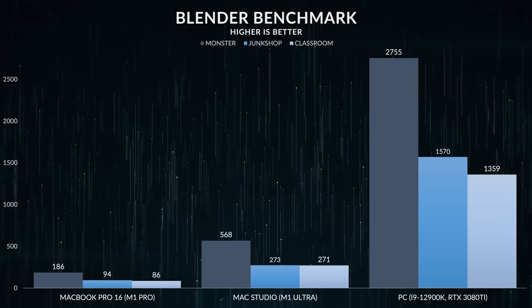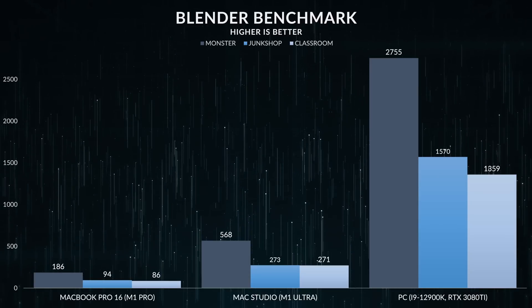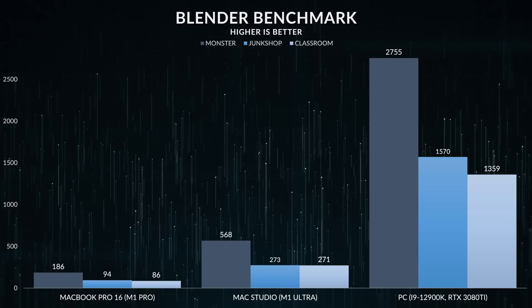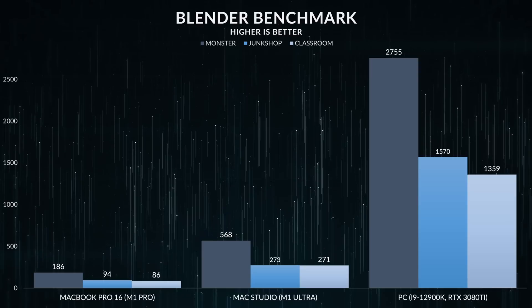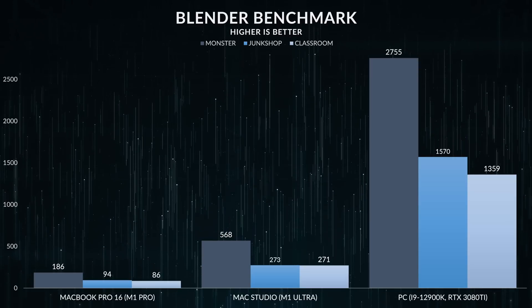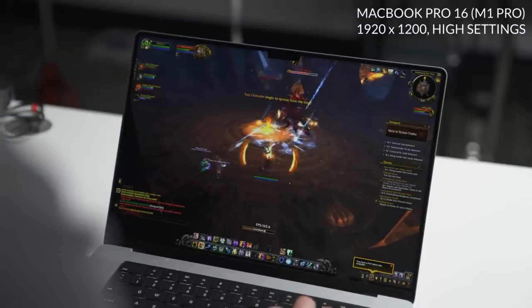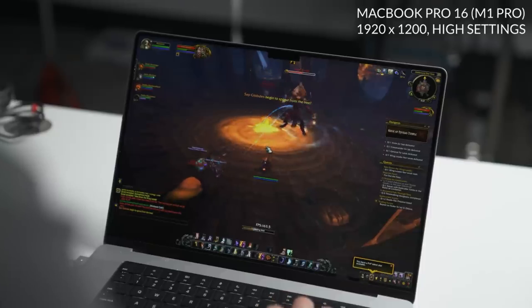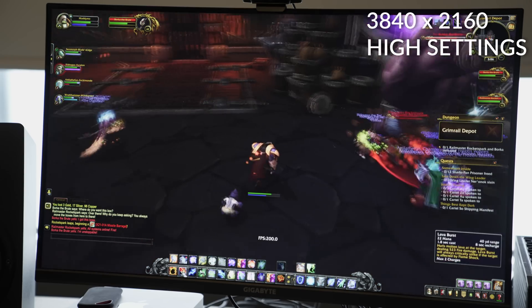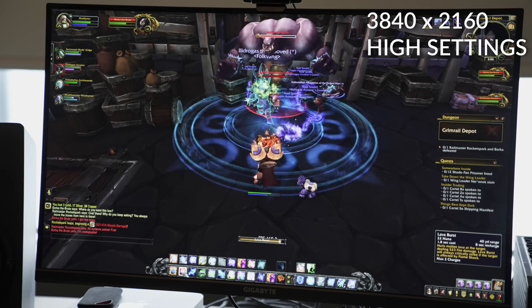If you're buying a Mac for 3D work, I highly suggest the M1 Ultra because you'll need all the performance you can get to render time-consuming assets — but honestly, if you want the best 3D performance, you should consider a PC with an Nvidia card. As for gaming, no one really buys a Mac to game, but the M1 Pro handles World of Warcraft just fine, while the M1 Ultra is buttery smooth even at higher resolutions.